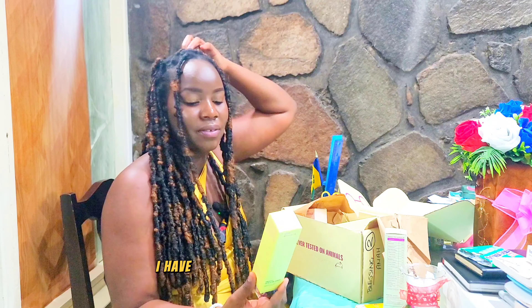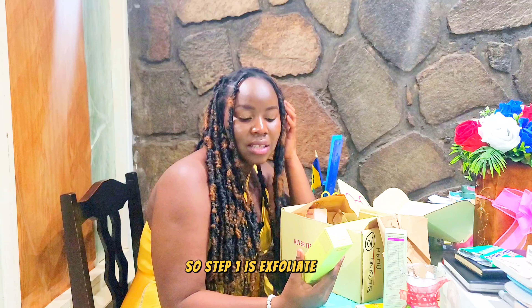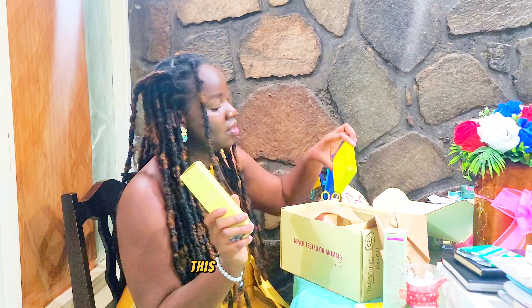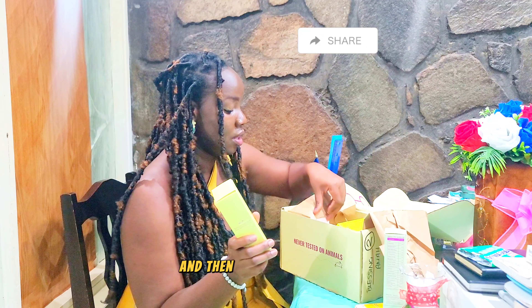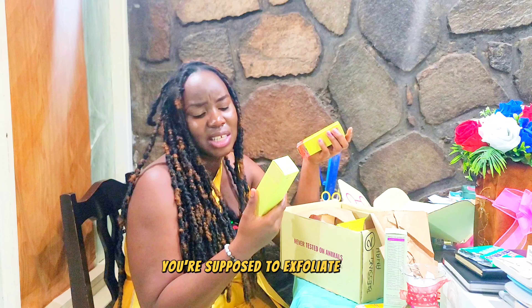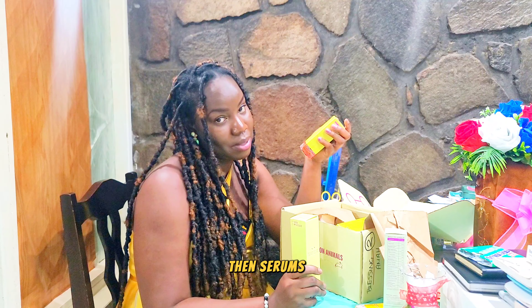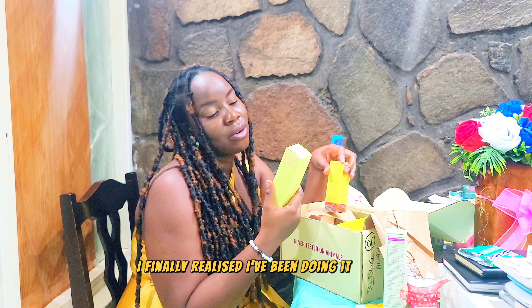I got two exfoliating powders. So step one is exfoliate, tone, treat, moisturize when you're using this. I usually do: exfoliate, cleanse, tone, then serums. I finally realized I might have been doing it in the wrong order.